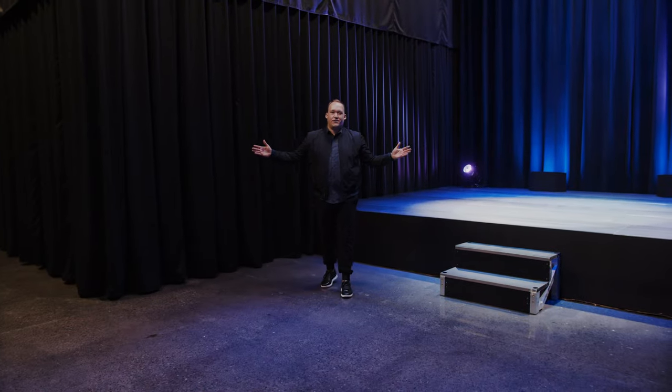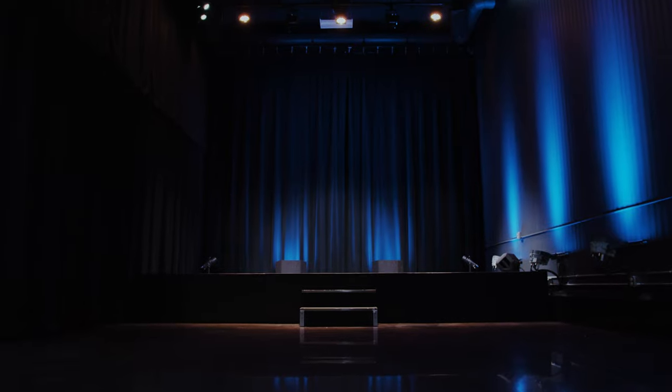This is Sherlock Studios, a full-service production studio right here in Minneapolis. One of the first things we knew we needed were drapes. I had no idea what we were looking for. I reached out to American Drapery Systems.